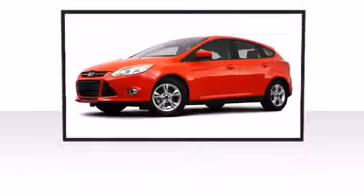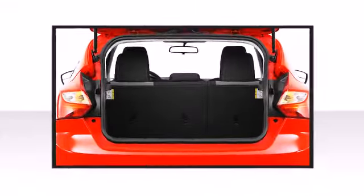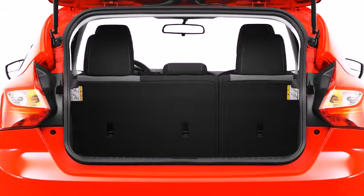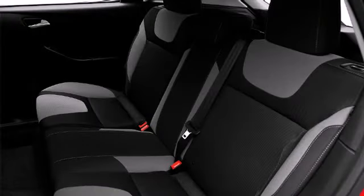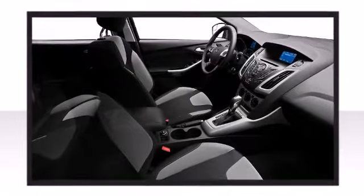A rear spoiler is included, providing athletic sporty flair. Five passengers fit comfortably thanks to the generous interior space, and easy access to the cargo area is provided via the practical hatchback body style.